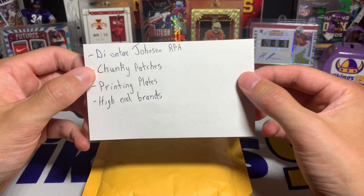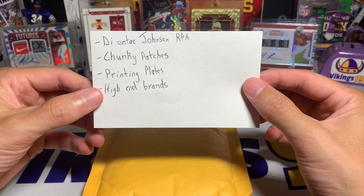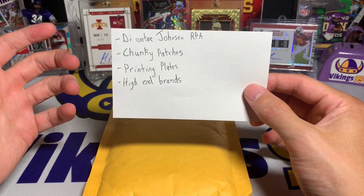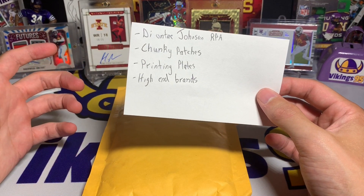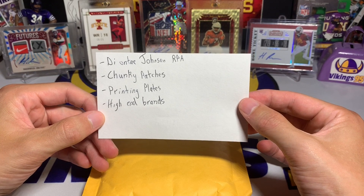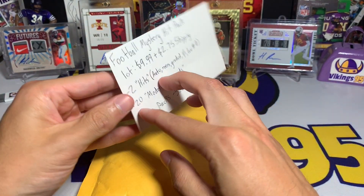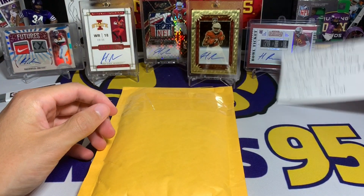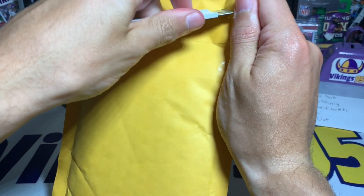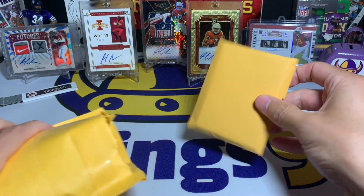There are a bunch of chunky patches in the listing photos, which were pretty cool. There's a printing plate in the description as well. There are a lot of high-end brands — some National Treasures RPAs, I think I saw a Ryan Finley and maybe an Amir Abdullah Immaculate collegiate or something. For a little over 10 bucks, I figured why not. This one is actually sold out already, but let's see what we've got.